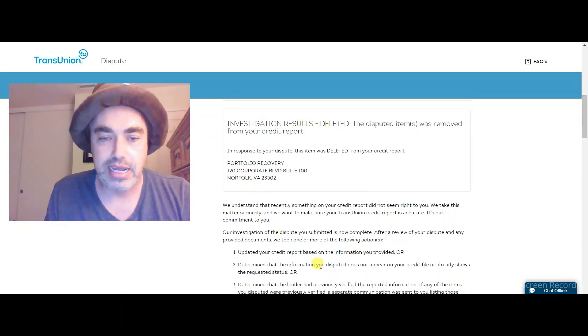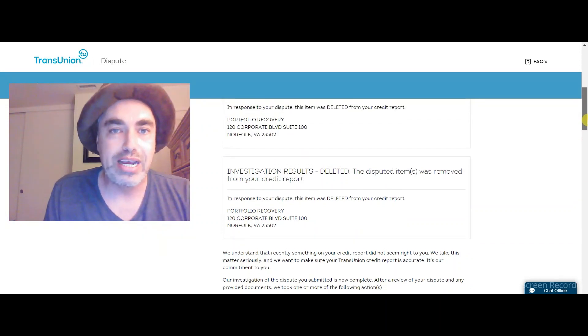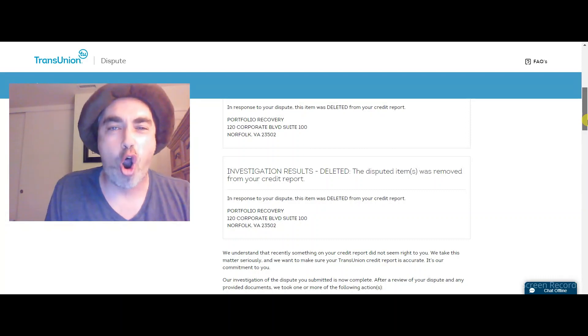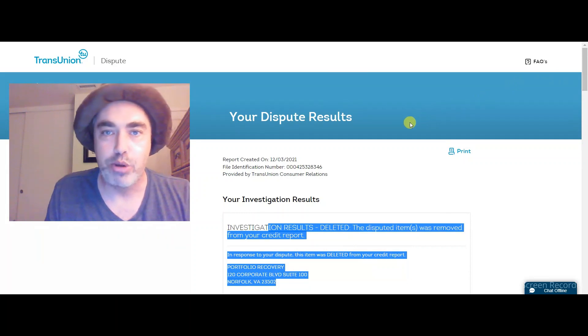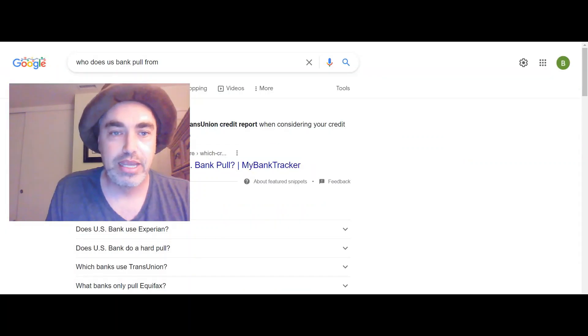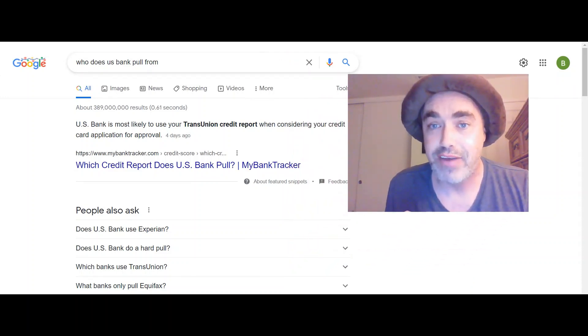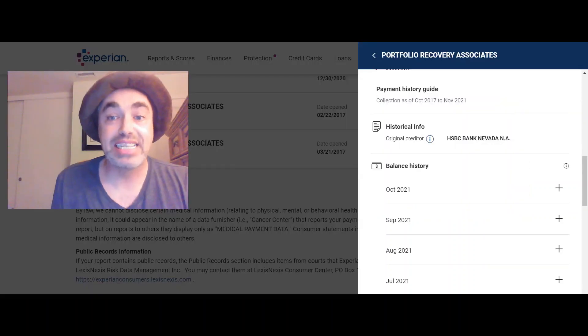Investigation results — let's see anything important here. Portfolio Recovery Associates — sometimes written as Portfolio Associates or Portfolio Recovery — the hardest collection agency debt buyer to get removed. And now do you want to know how I got it removed? Here you go. First page, TransUnion — from 595, and right now it's showing 670. That means the bump up was 75 points.